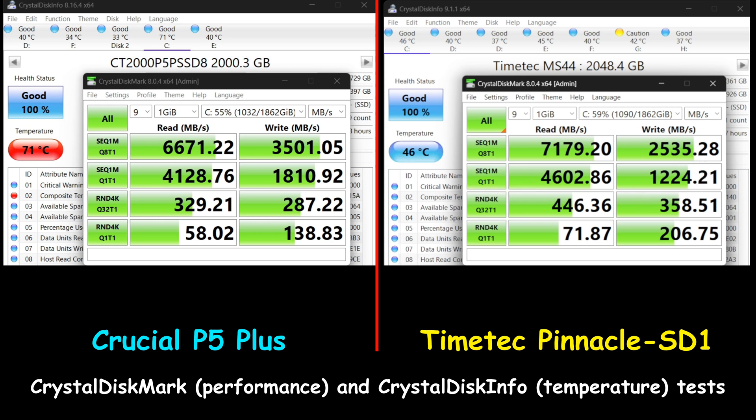Now to answer the question from the beginning of the video — how to choose a Gen 4 NVMe M.2 drive. Forget the numbers in the marketing, because as you saw, even though both drives reach their advertised numbers in read operations, they miss in write operations. Instead, look at the following aspects. First, look at the warranty and the manufacturer — both drives have a 5-year warranty, but Crucial is a more established company than TimeTech.